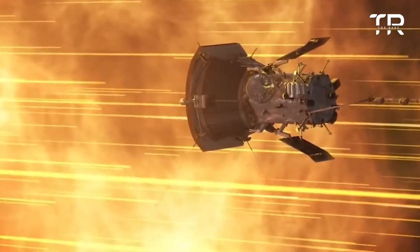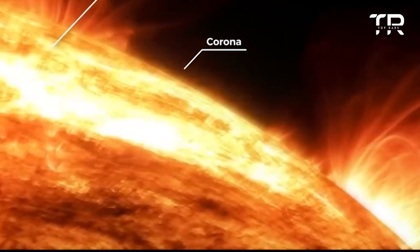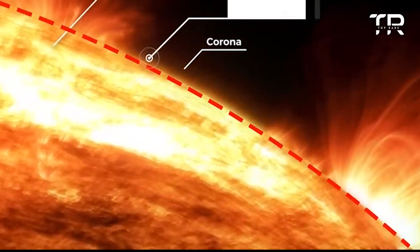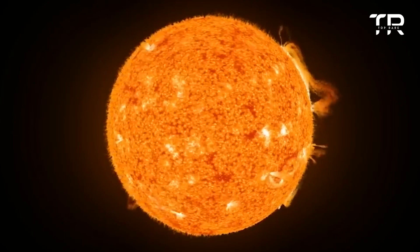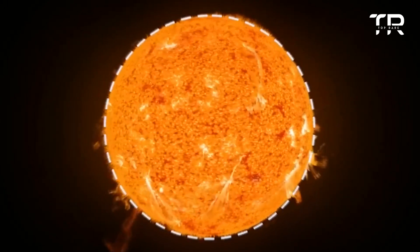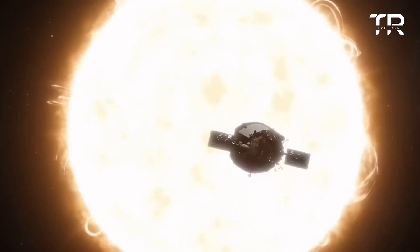The Parker Solar Probe created history by becoming the first spacecraft to touch the sun. It passed through the sun's upper atmosphere, known as the corona. Temperatures in the solar corona can soar up to a million degrees Celsius — it's the hottest region of the solar atmosphere and is about 15 times hotter than the surface of the sun. But the critical question is: why didn't the Parker Solar Probe melt when it touched the sun?